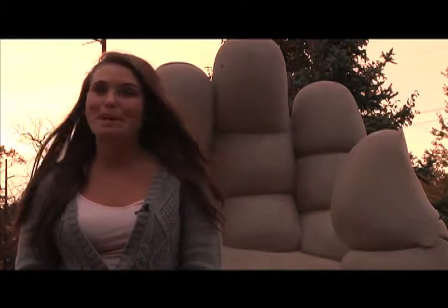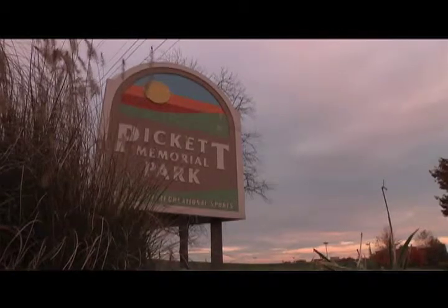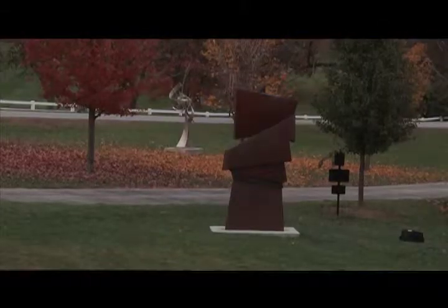One of the best places on Purdue's campus to check out some sculptures is Pickett Park. Walk around campus and take a look at what's there. Pickett Park is great — we have pieces that are interactive. You can walk on them, sit on them, and get your picture taken. Look at the different pieces near Powell Hall. Just take a look and enjoy it.